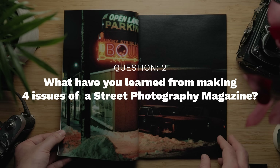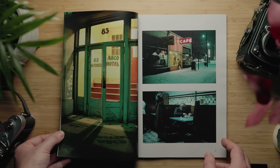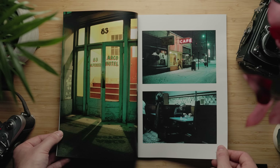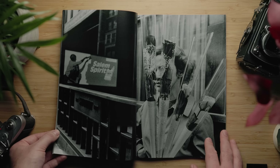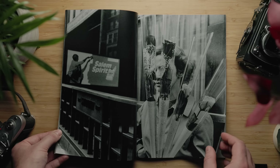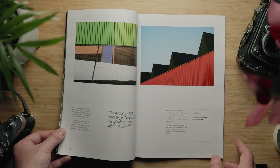What have you learned from making four issues of a street photography magazine? I think I've learned that I like editing photos — I like editing other people's photos, sequencing them, putting it all together in a magazine that is digestible and well considered, where certain series sit well alongside others with a nice complement or contrast. Mixing different types of content, like written content with images. I've learned a lot, and I've learned I just enjoy making a magazine. I look forward to what we're going to do in 2023 and all the new features we're going to include.